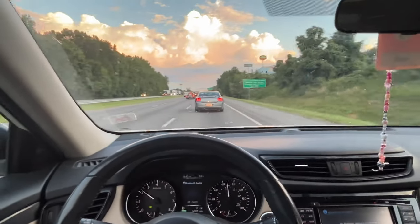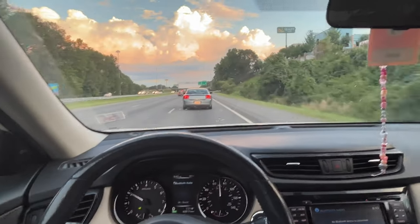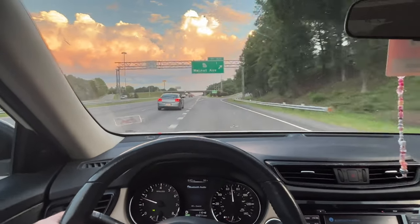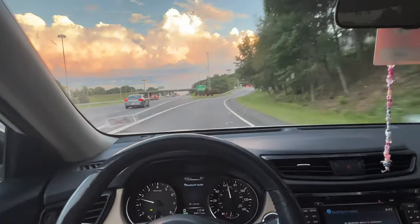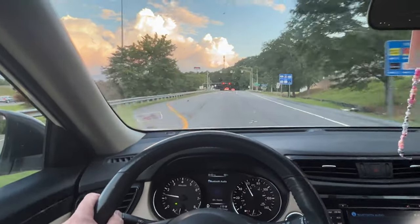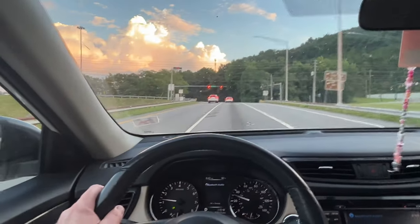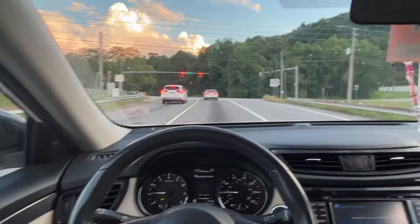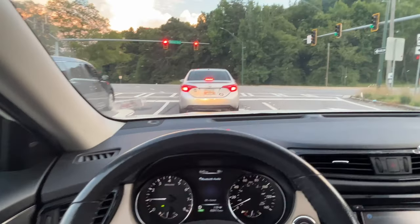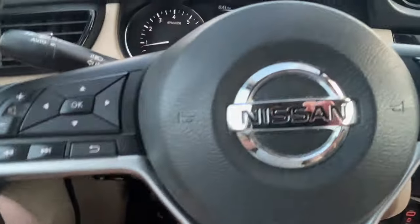This car ahead is going agonizingly slow. You can't drive 65 miles an hour on the interstate anymore, people — you'll get your ass killed. Oh, they're in a Georgia Bulldogs car. Pretty cool. Go Dogs. Peace.